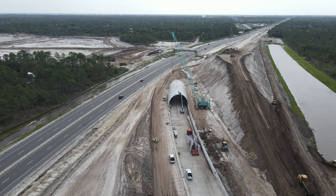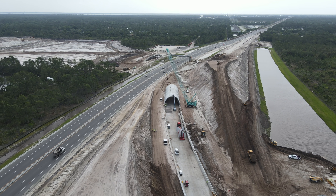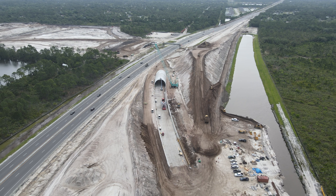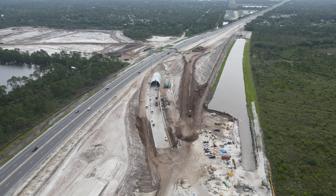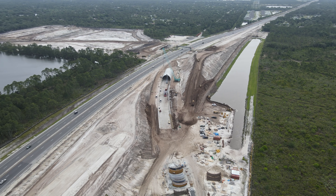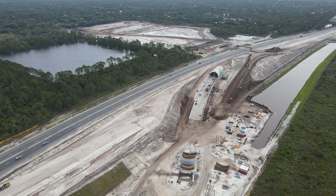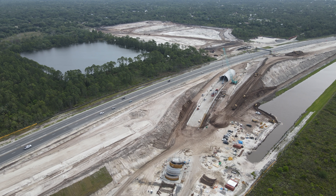Crews have determined that they are safely able to install 4 or 5 panels a day. Once all of the panels are installed, crews will pour concrete along the bottom of the panels on the inside of the tunnel to permanently secure them into place. Dirt will then be brought in to cover the tunnel in preparation for routing the road over the top. Traffic will likely be crossing it before the end of 2021.